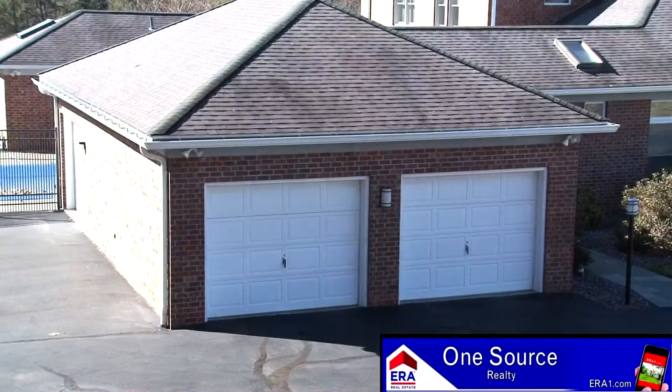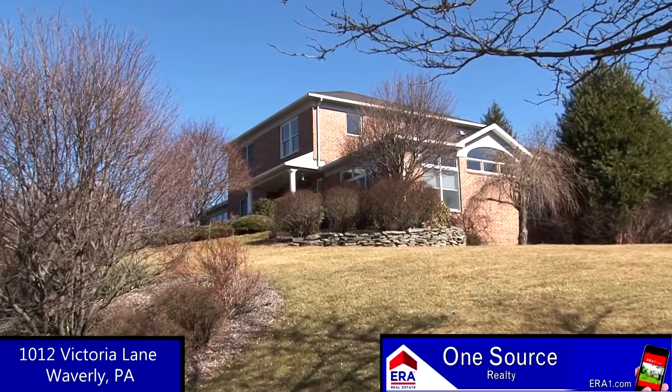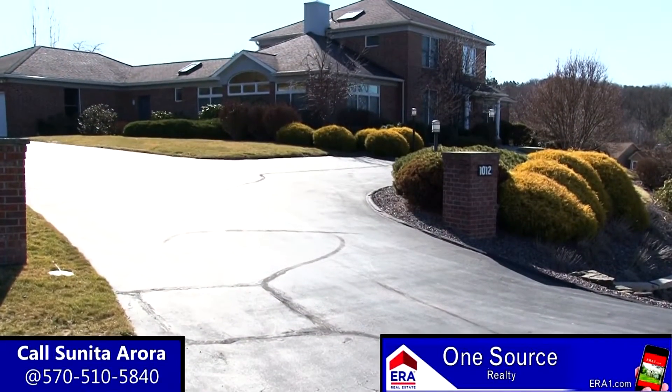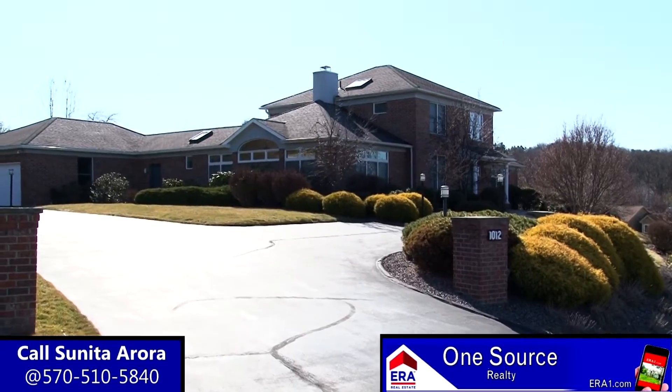This home also includes central air, central vac, and an oversized three-car garage. This premier property is located in the prestigious Abington Heights School District and sits on a quiet cul-de-sac in the upscale Waverly neighborhood. It truly has it all — if you would like a personal tour of this one-of-a-kind home, please give us a call today.